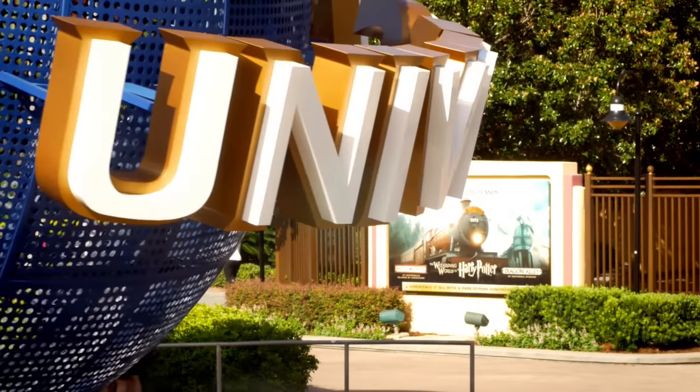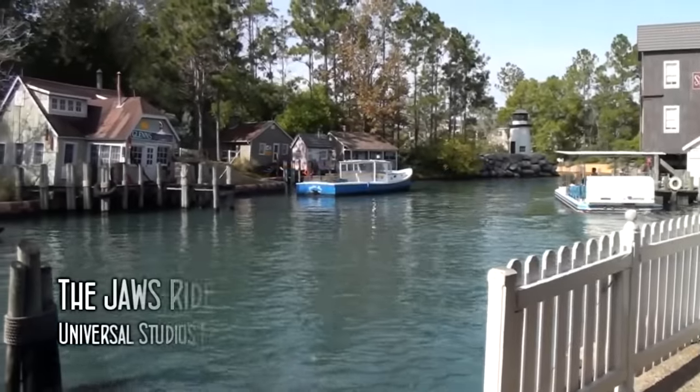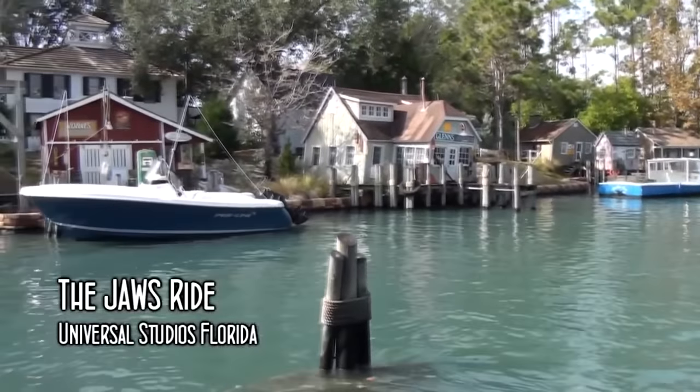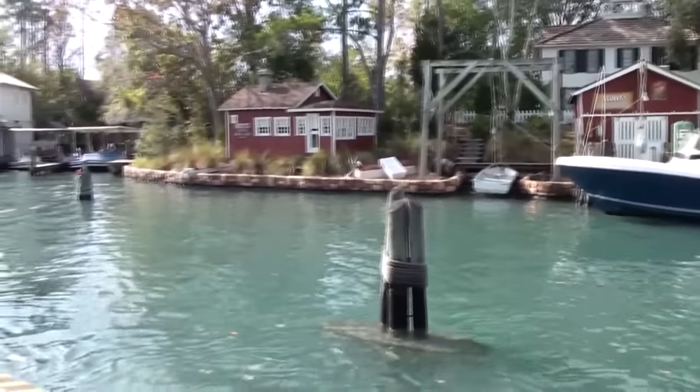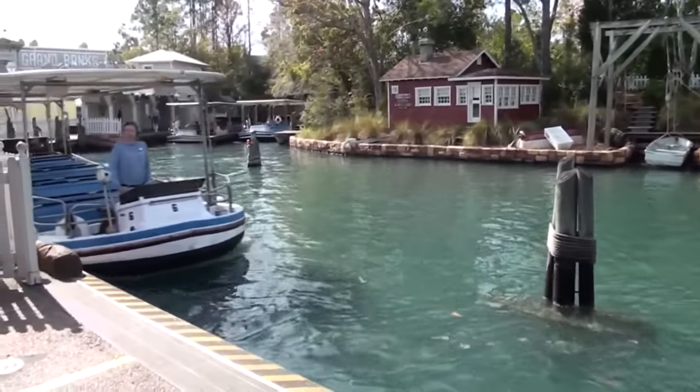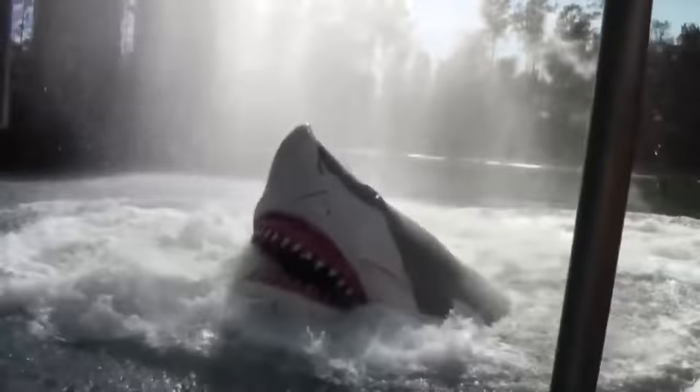Formerly located at Universal Studios Florida in Orlando, Jaws the Ride was a water-based attraction in the Amity Island section in the rear of the park. This six-minute-long boat adventure around Amity Island, lifted from the iconic Universal film franchise Jaws, was often described as the Jungle Cruise but with teeth.